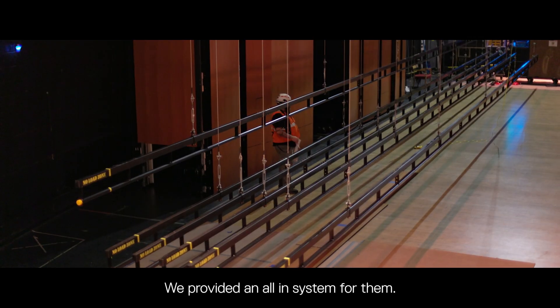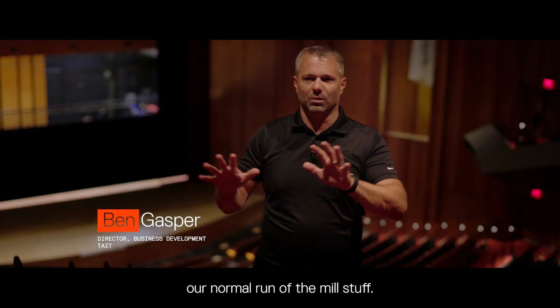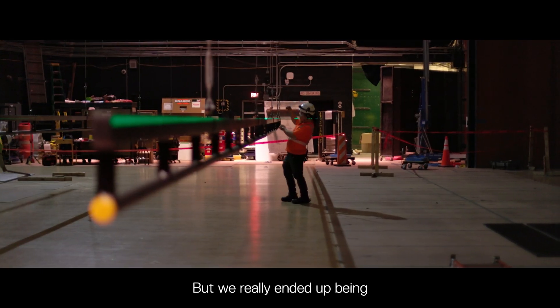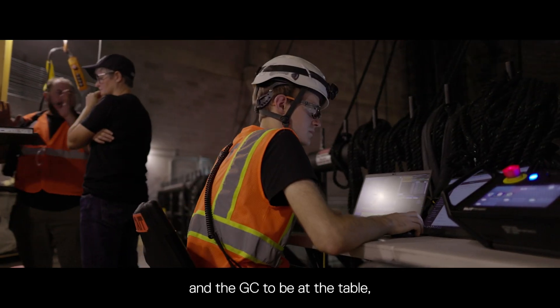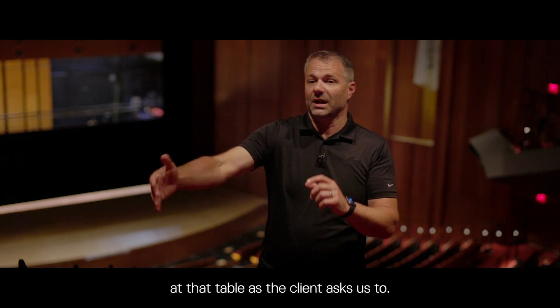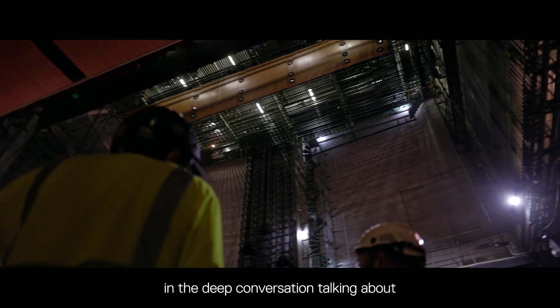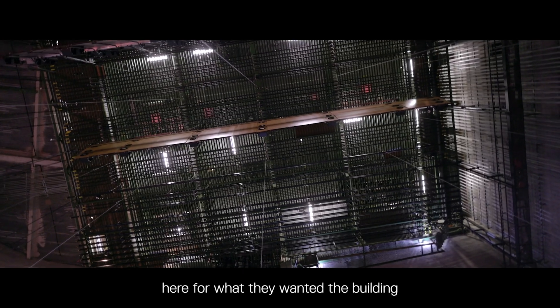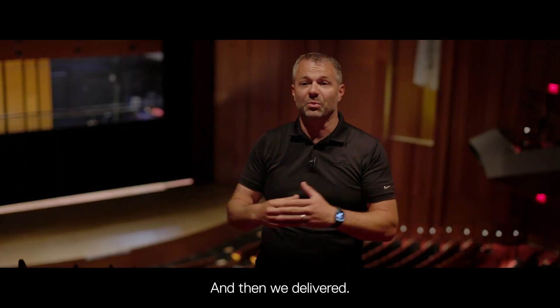We provided an all-in system for them — not just winches and control, our normal run-of-the-mill stuff — but we really ended up being a partner to Jones and the GC, sitting at the table as many seats as the client asks us to. We can be involved in the deep conversation talking about what is the grand vision for what they wanted the building to be able to do, and then we delivered.